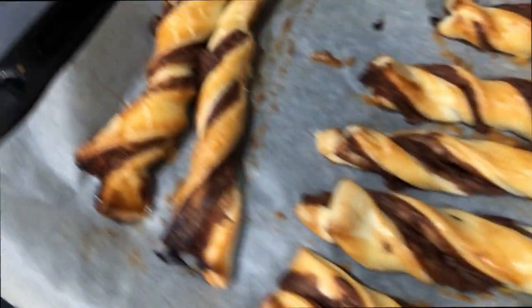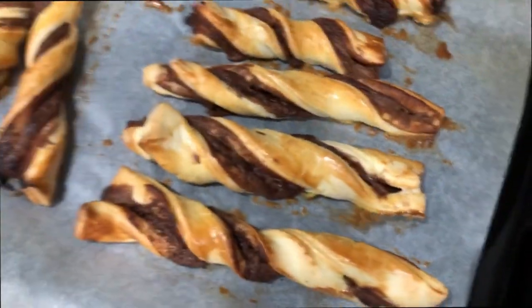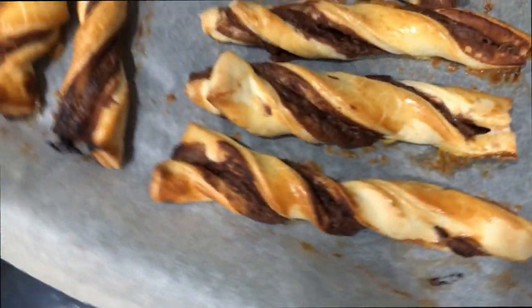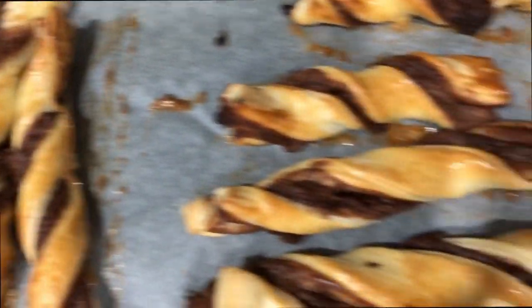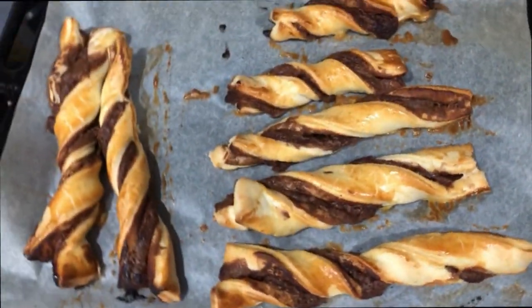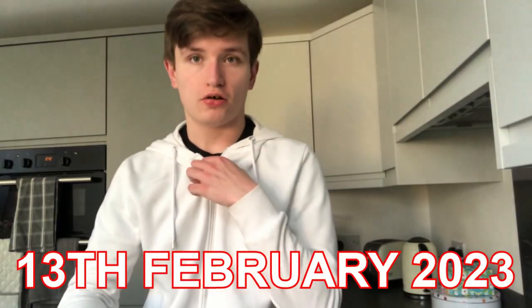Chocolate pastry twists — not the best looking, but it looks kind of hard. The pastries kind of explode and it's chocolate as well so it doesn't look the best, but it's good for me. It's so warm out today.